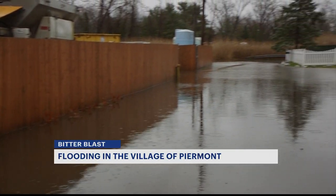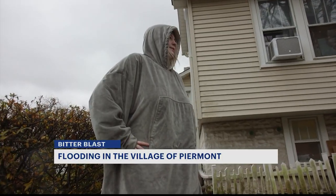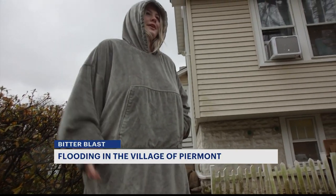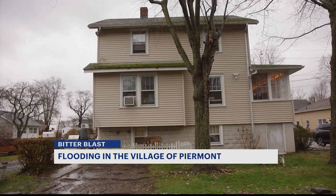People in Piermont are doing the most they can to prevent any damage. This woman cleared out her entire basement in preparation — midday yesterday, after hearing about everything that was going on. Christmas presents and everything, all moved to the dining room. And it's a good thing she did, because her basement is filled with water right now.